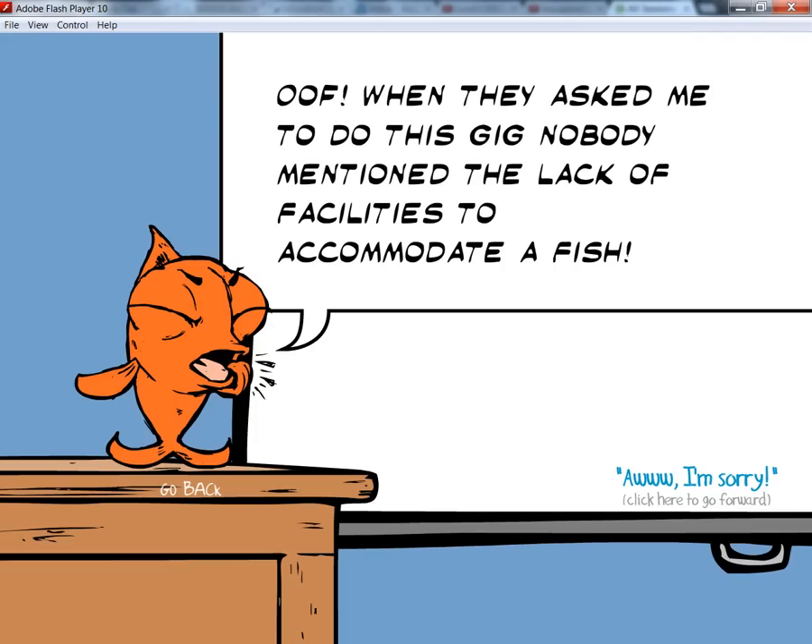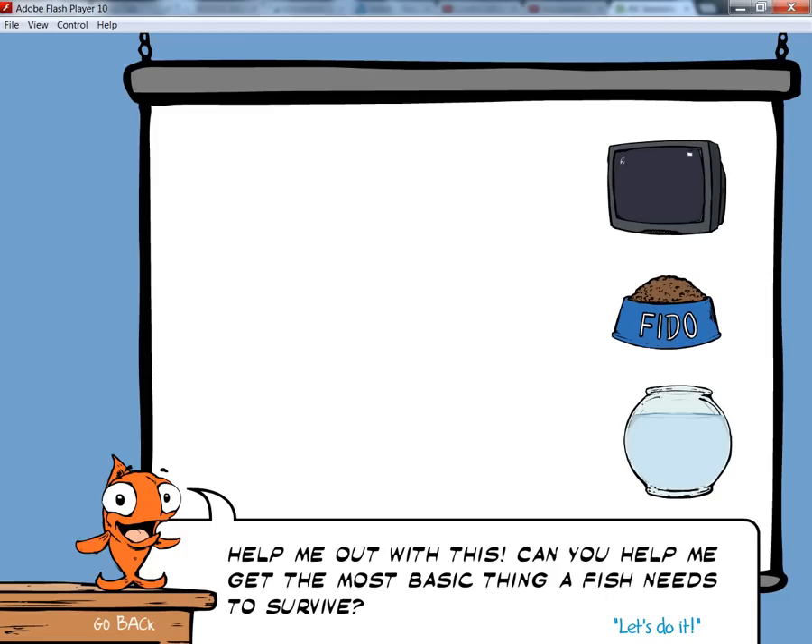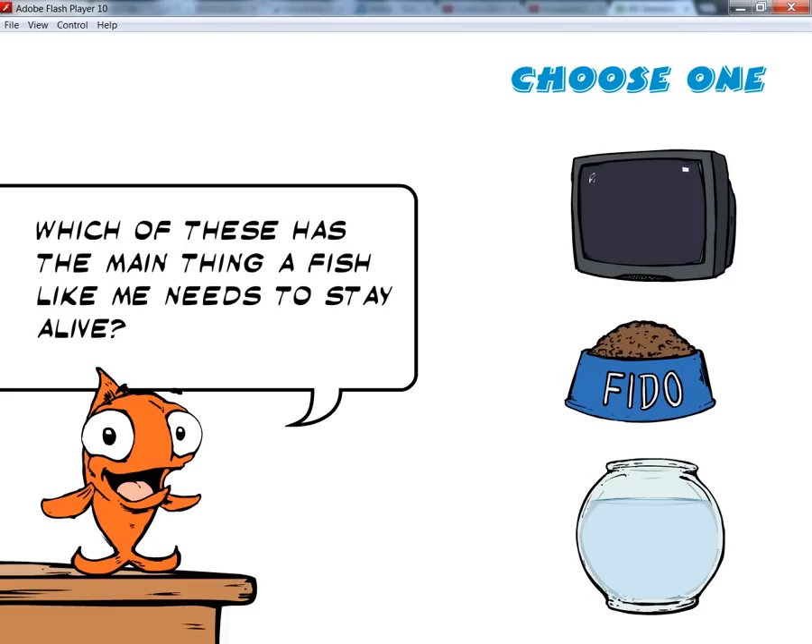When they asked me to do this gig, nobody mentioned the lack of facilities to accommodate a fish. Help me out with this. Can you help me get the most basic thing a fish needs to survive? Which of these has the main thing a fish like me needs to stay alive?